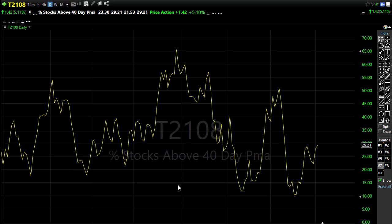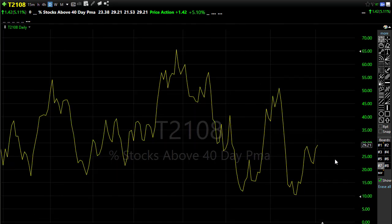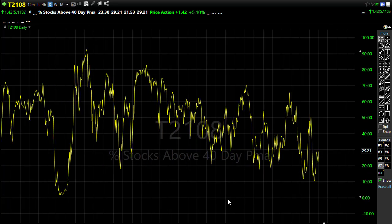T2108 did a better job yesterday, and I think it was largely due to those big techs really starting to find some energy. Almost 30% of stocks are now up above their 40-day moving average. We'll want to keep in mind there is some significant price resistance in that area, so we need to see that follow-through and push through these levels. We still have the overall downtrend in play on T2108, so we've got some work to do — that uncertainty of whether we can push on through that chart.